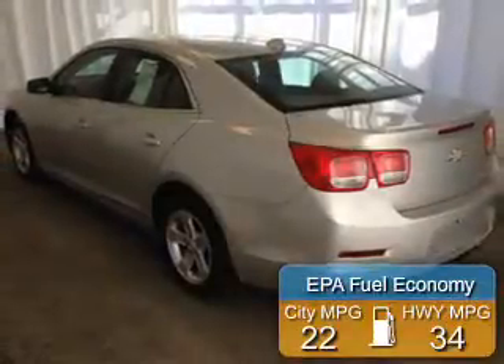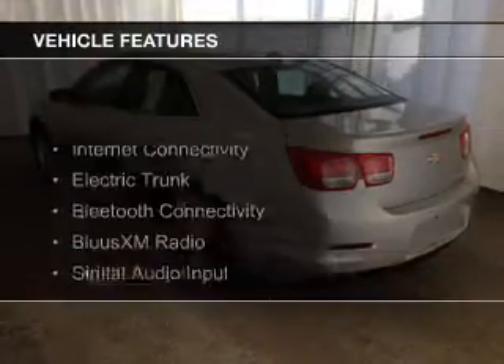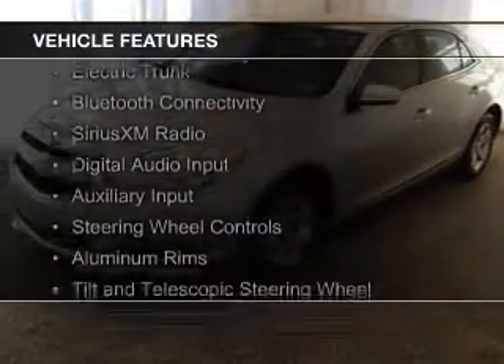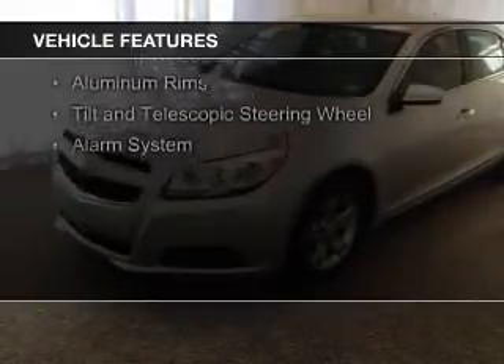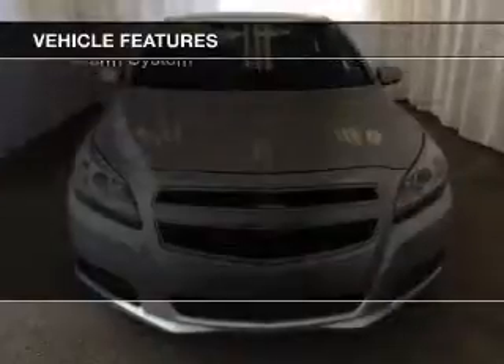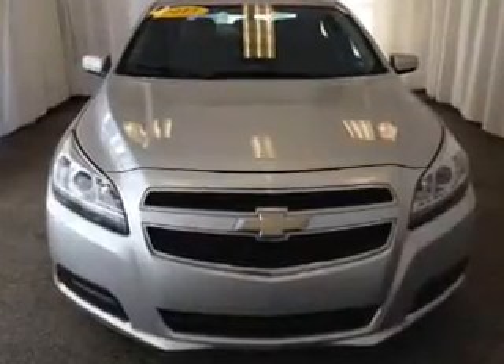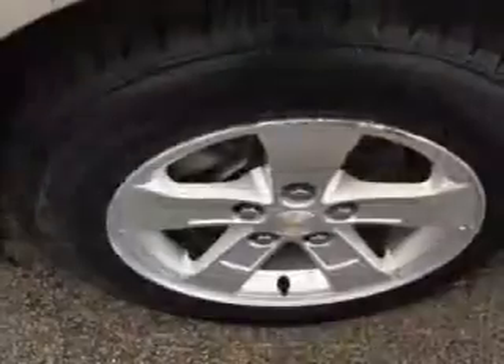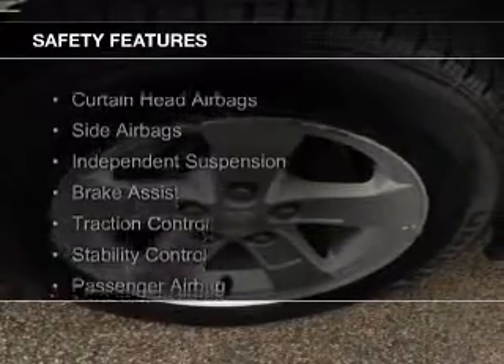Great fuel efficiency saves you money by requiring fewer trips to the gas station. The features include internet connectivity, electric trunk, Bluetooth connectivity, Sirius XM satellite radio, digital audio input and auxiliary input, steering wheel controls, aluminum rims, a tilt and telescopic steering wheel, and an alarm system.